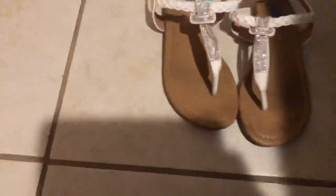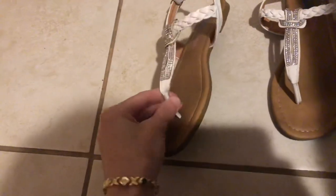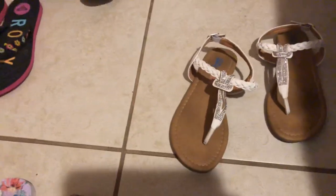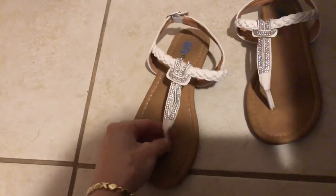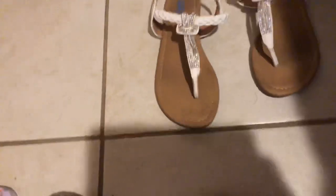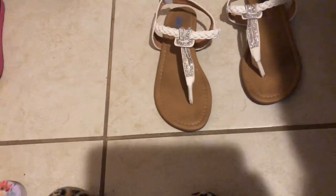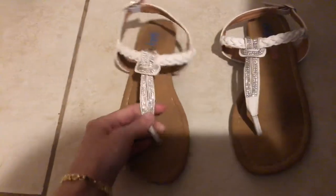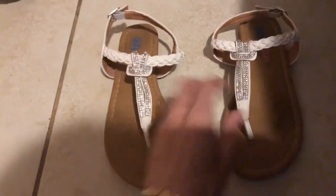These here are really cute slippers I got at Rainbow Kids, but they're very uncomfortable. Right here there's a metal piece on the bottom that rubs against my toes and causes a lot of discomfort. I'm surprised the rhinestones are still together — they're cute — but I'll be getting rid of these because I don't want to keep something that gives me discomfort.